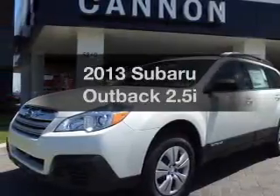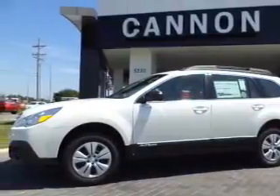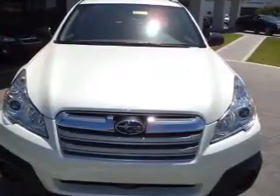Check out this 2013 Subaru Outback. Travel the roads in style and comfort in this great vehicle. With an efficient four-cylinder engine, the powertrain includes all-wheel drive, connected to a smooth shifting transmission.